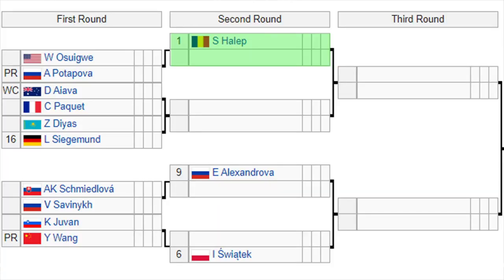The top quarter of the draw — the top 10 seeds get a bye. So for Simona Halep, she's already in the second round. She'll play the winner of Osugwi or Poropova, so not a bad start there for Halep. Then you've got Aieva versus Piquet. The winner of that match will play the winner of Dias or the number 16 seed Sigmund. Halep has a couple of matches that are definitely winnable for her.